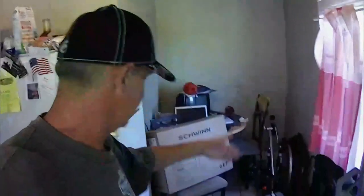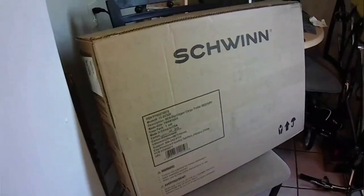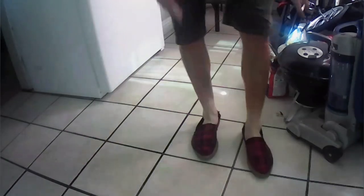After everything is assembled, I'm going to give it a test run right here in the cul-de-sac where I live. I'll put some debris from around the yard in it to test the weight and see how it feels dragging it around. That being said, let's do this — the Schwinn Day Tripper cargo trailer. Let's unbox this sucker.